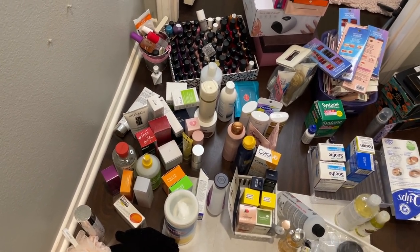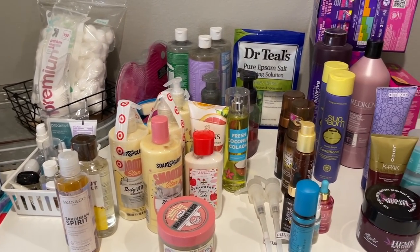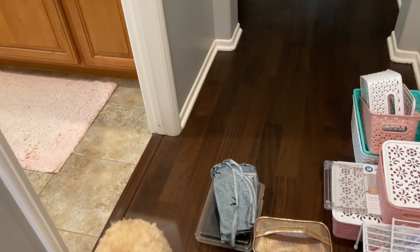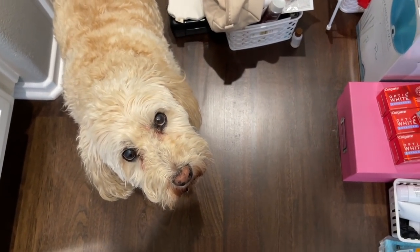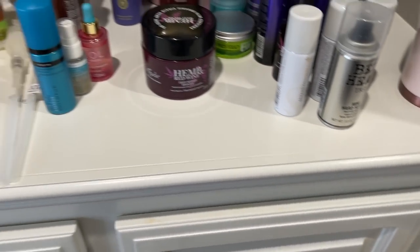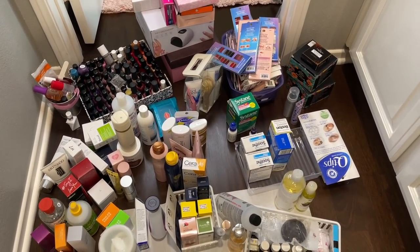Just in case you had doubts of how much I had crammed into just those two cabinets — oh my, yes, we have our work cut out for us, plus a few things over here. Now I'm going to get started clearing things out and deciding what is actually going to go back into these cupboards, because everything can't go back in there.